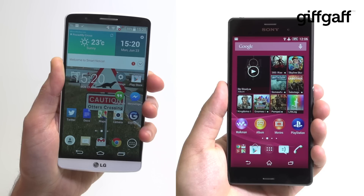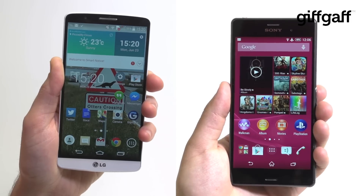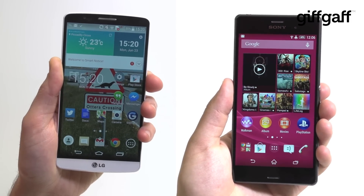They say good things come in threes and in this instance we'd have to agree. Both the LG G3 and the Sony Xperia Z3 are killer smartphones, but which one works out better for you?